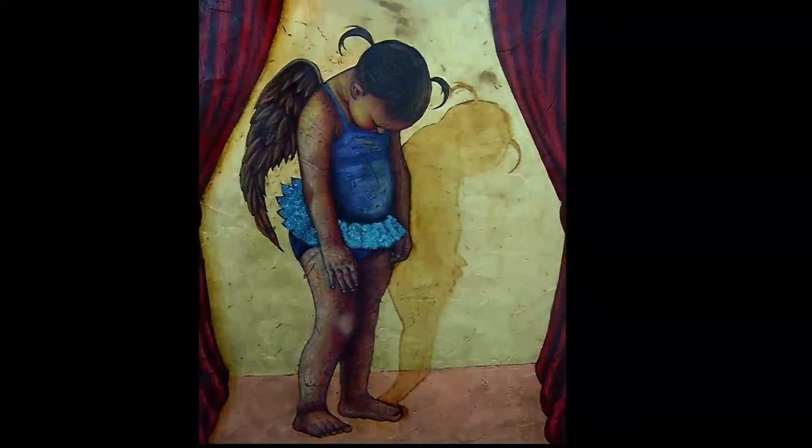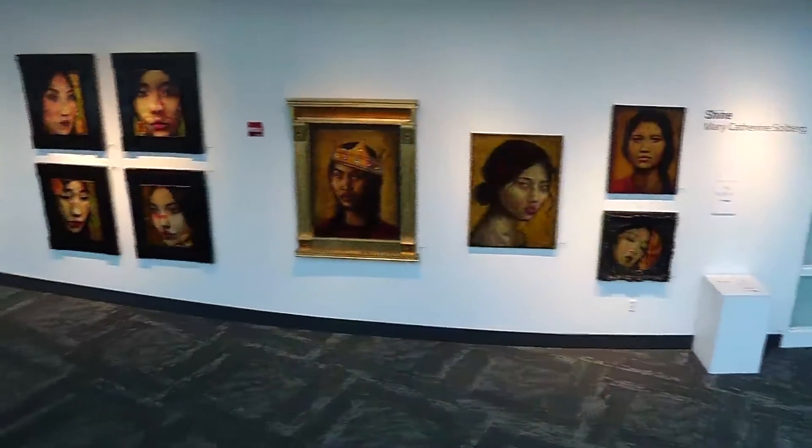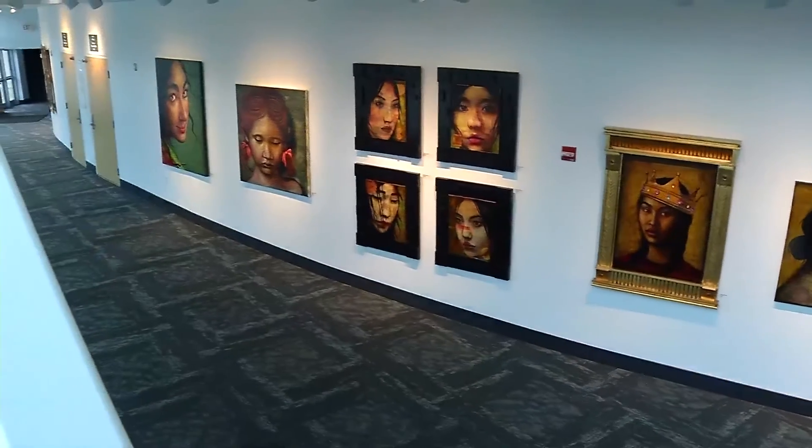Well Jim, thank you very much. That's Mary Catherine Solberg in the first floor lobby gallery at the Hopkins Center for the Arts, so come and check them out. In Hopkins, Neal Persily, CCX News.